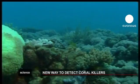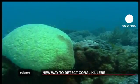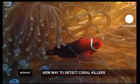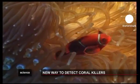Scientists in Australia have discovered a new method for determining whether coral is healthy or not, a breakthrough which could improve the outlook for many of the country's breathtaking reefs.